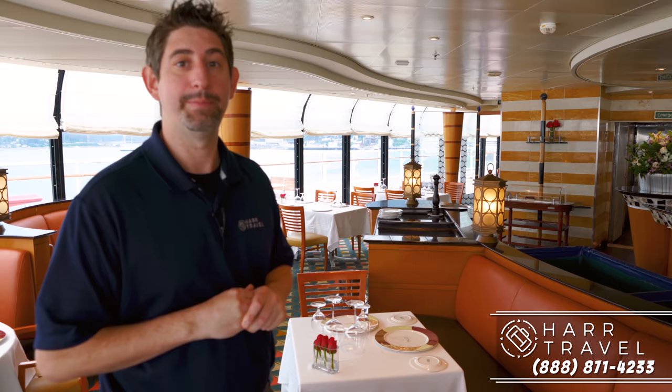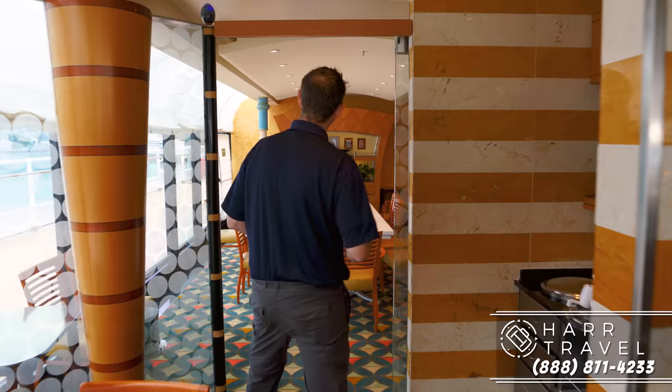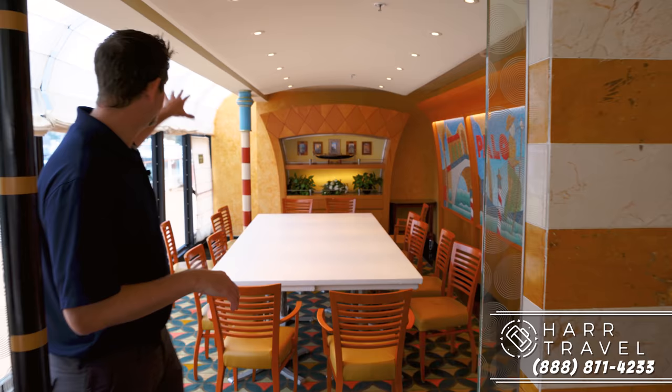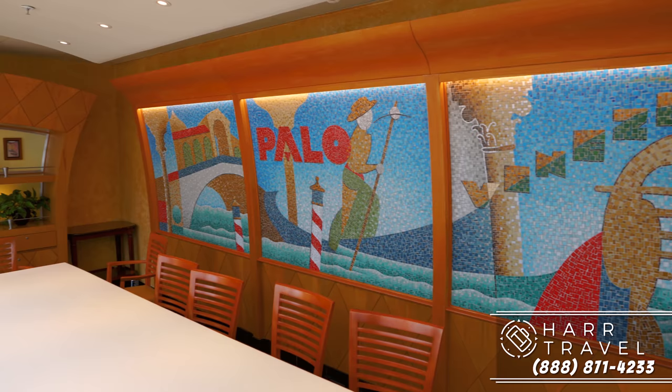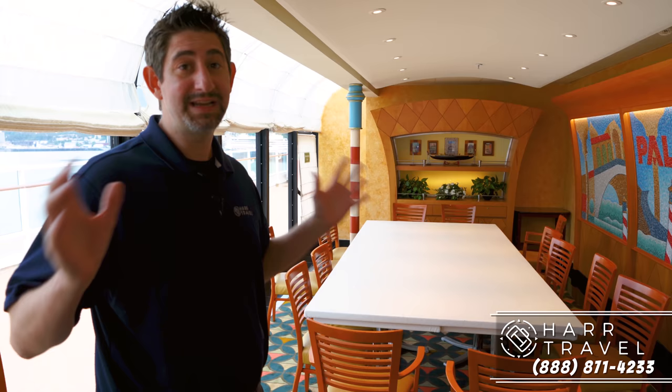I want to show you one more thing — you can see the pole that the name Palo comes from; they have one in here. This is a private dining room area. If you're traveling with a big group of friends or family — keeping in mind everybody has to be 18 and over to dine here — this is the perfect place to have a birthday or anniversary celebration, or just get together and have a great time while the kids are in the kids club.